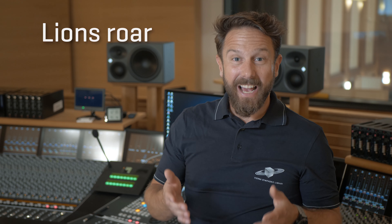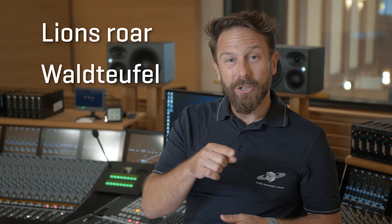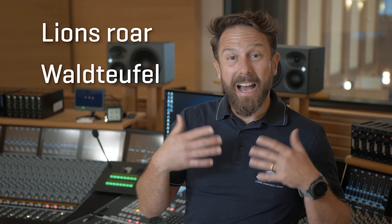Just like the Lion's Roar, of the family of friction drums creating an alarming sound, the Waldteufel — the smaller version of the Lion's Roar — sounds in higher frequencies.